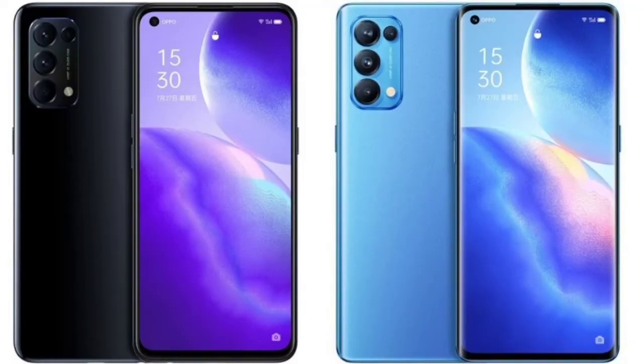This phone comes with a Snapdragon 865 processor in a 4G variant, available at launch. It has a 6.55 inch Full HD plus OLED display, 32 megapixel selfie camera, 50 plus 16 plus 13 plus 2 back cameras, 4500 mAh battery, and 65W fast charging.